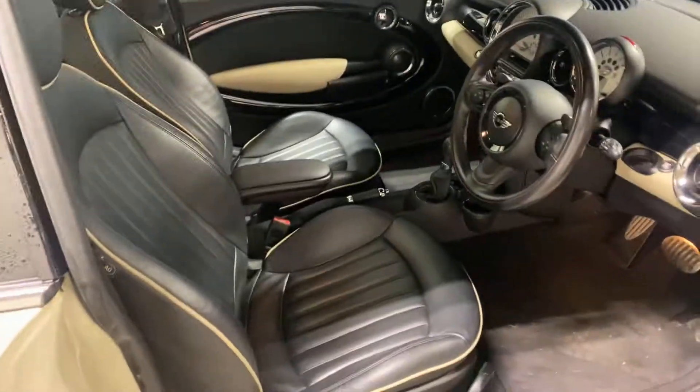It's got the full leather lounge, as it's called. Even things like the armrests are on it.